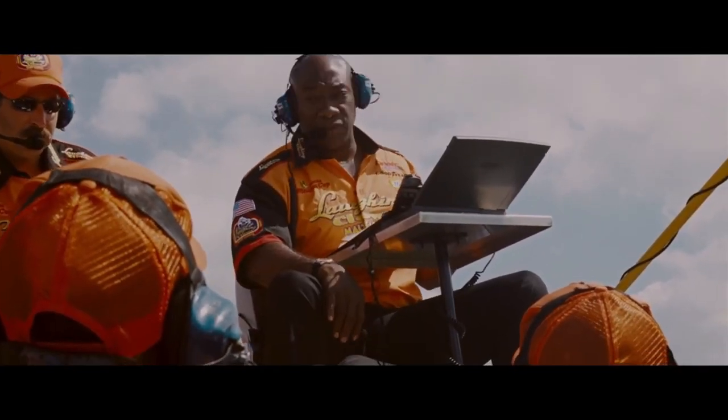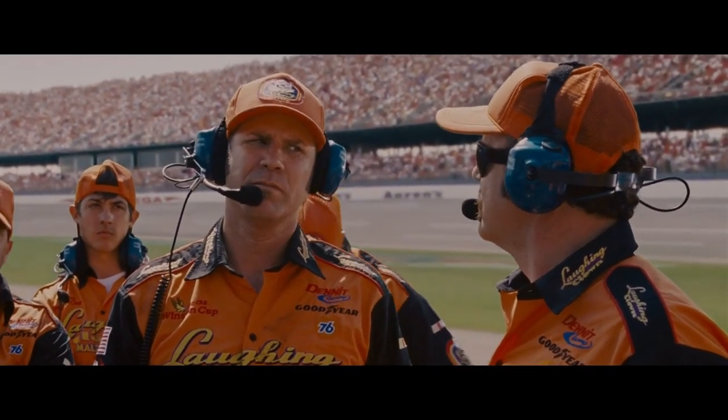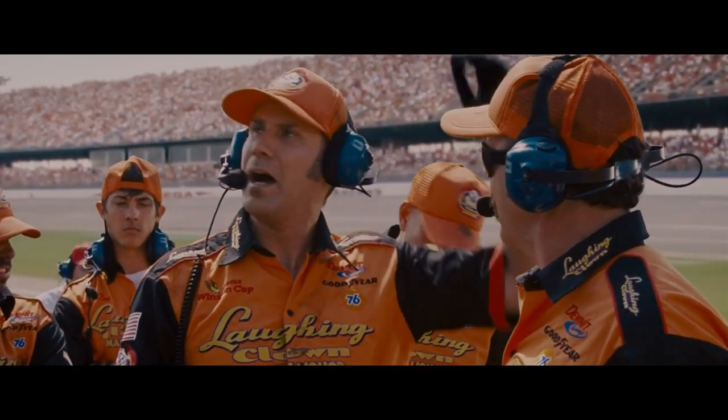Is there anyone out there who wants to go fast? Anybody? I want to go fast!